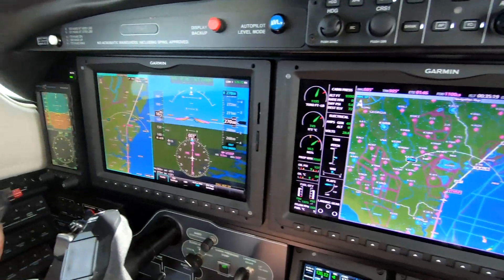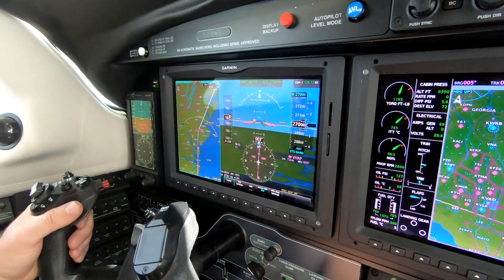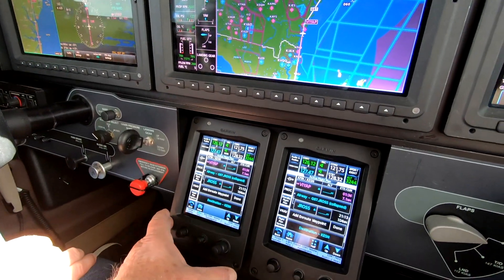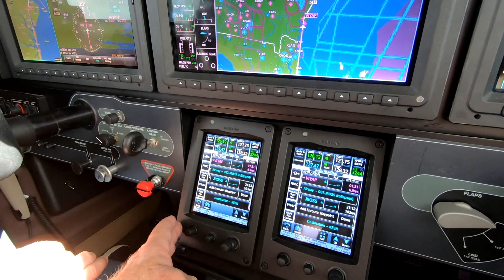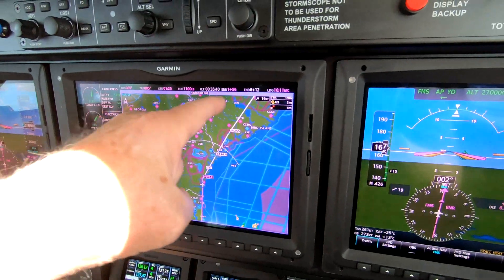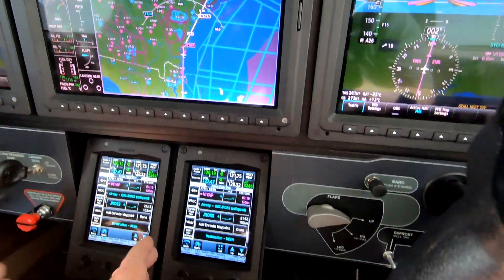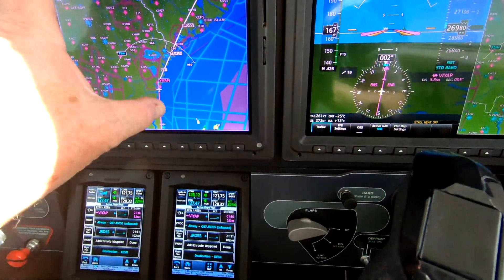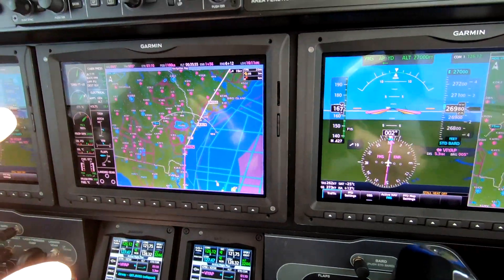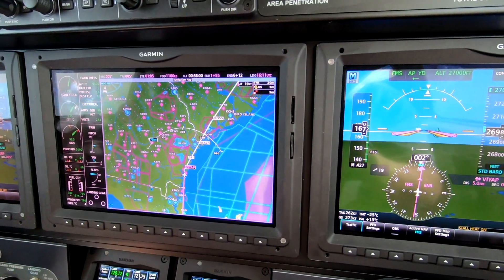Note that on the pilot's PFD at the moment, there's a bright blue bezel around the split screen, indicating that the left side GTC controller is controlling that screen. The deeper blue, or almost purple bezel, indicates that the right side GTC is controlling that information. So if I wanted to split the screen, add or subtract range, or do anything with this MFD, I would do it with this controller.